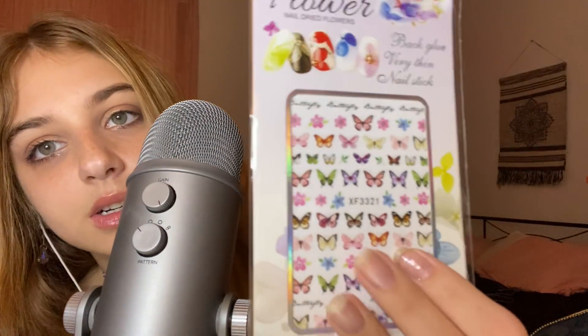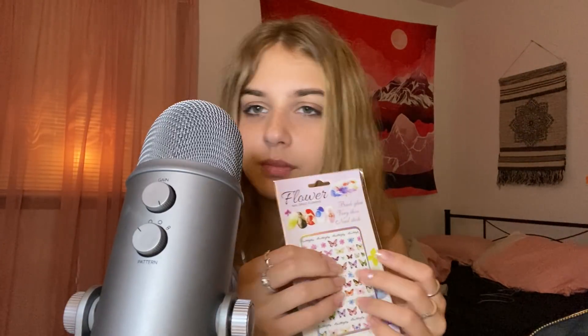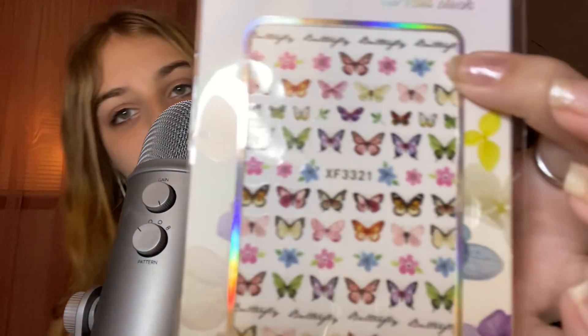Next I got nail stickers. These were a dollar. They're just butterflies, but I thought it would be cute — like even if I just did a regular plain pink nail polish, if I put like these butterflies — there's also flowers — it would make my nails so much cuter. These were only a dollar and I will definitely use these.